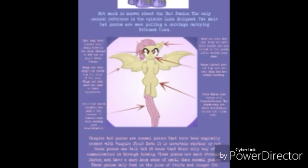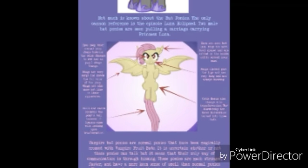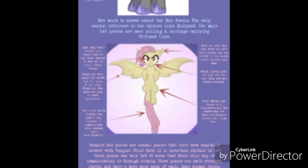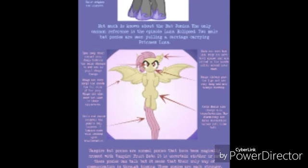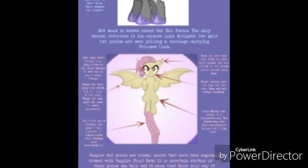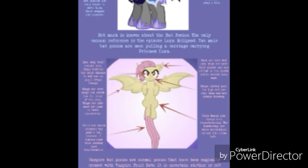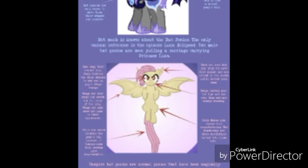Echolocation works like this: whenever the echo hits something — say a wall or a tree — it bounces back, and I believe they form a mental picture in their brain. So they know, 'okay, there's something there,' whether it's a tree, another animal, a bug, a bird, or another bat. I believe they both have that trait.